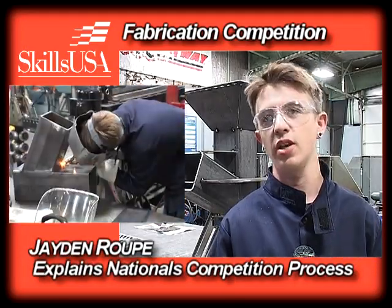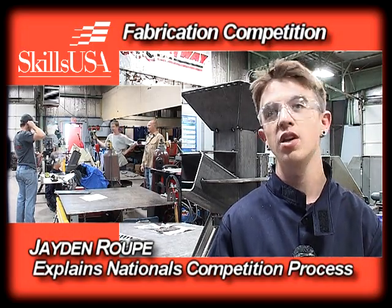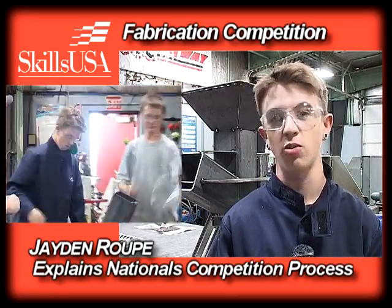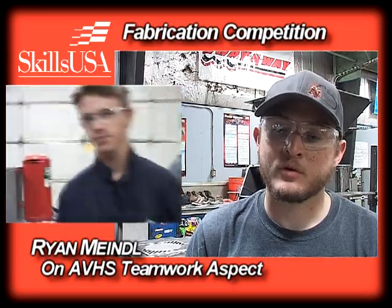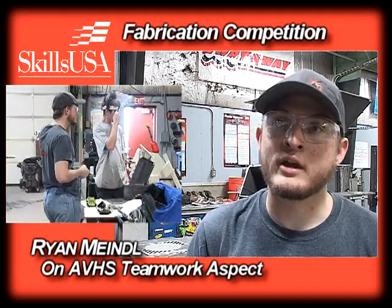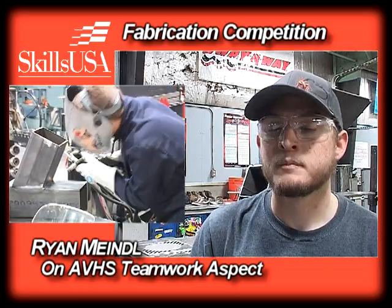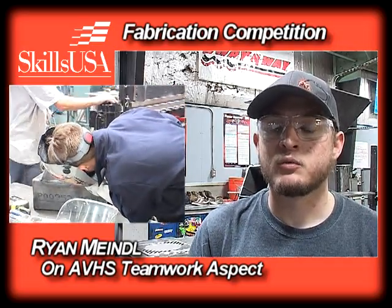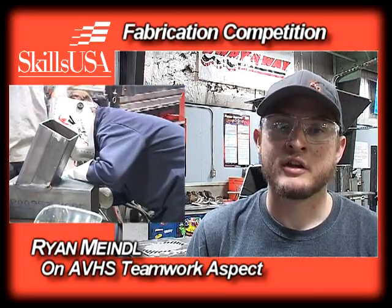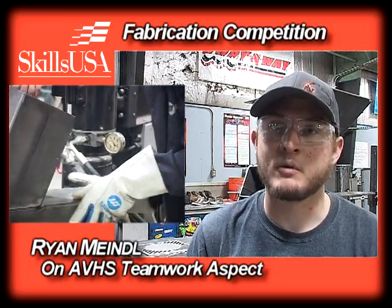We're high school fabrication, so they give us design plans of what they want us to build for nationals. They give us the materials we need, how we're going to build it, and a time limit of six and a half hours. With teamwork, we all have to carry our own weight. One person's cutting, one person's welding, one person's grinding and sanding. We've got to make it flow like a river — you can't have any obstructions. These practices help build us as a team and prepare us for our competition in Kentucky.